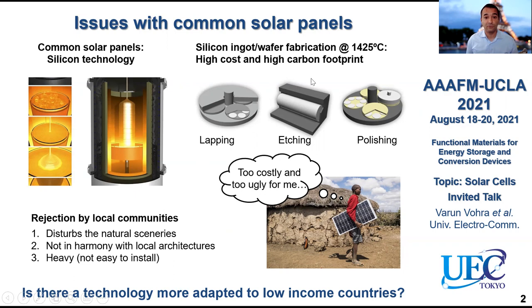You also have to do additional advanced processes. The other problem is that these kind of solar cells are often rejected by local communities because they disturb the natural sceneries — they're not really in harmony with local architectures, for example in historical and cultural places. They will disturb the view. And the other thing is that they're heavy and not really easy to install. So in addition to the cost, there are other things hindering silicon-based photovoltaic technologies — people find them too costly and too ugly.